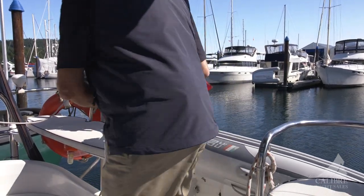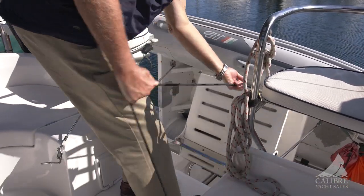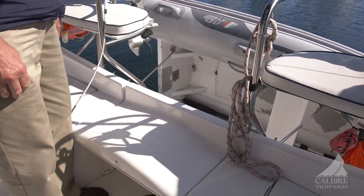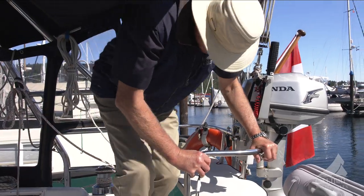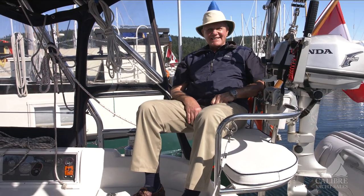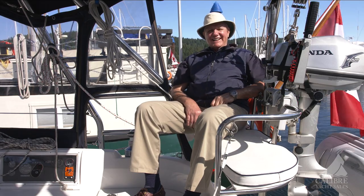And again, I just want to show you — this is amazing. Now your cockpit is complete and safe. What a fun place to sit, just to hang out here while you're under sail. I could just hang out here all day.